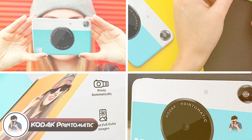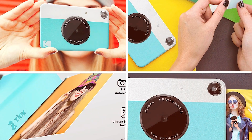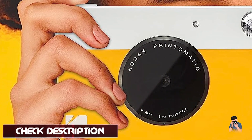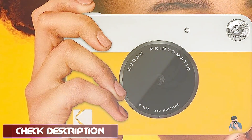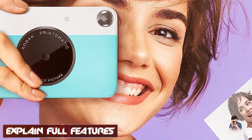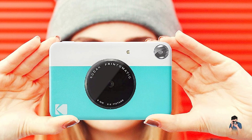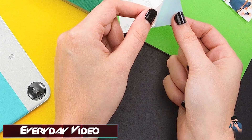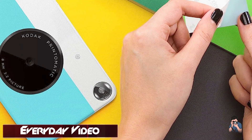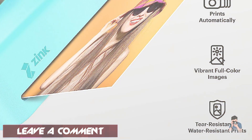Number three is the Kodak Print-O-Matic Digital — a fun and compact instant-print camera perfect for anyone who wants to capture and print their memories on the go. The camera features a 10-megapixel sensor, producing vibrant and colorful images instantly printed onto 2-by-3-inch sticky-back paper. It is incredibly easy to use with a simple point-and-shoot operation, and the prints are smudge-proof and water-resistant, making them perfect for scrapbooking or sharing with friends and family. The camera also has a built-in flash for low-light situations, and a rechargeable battery so you never run out of power.